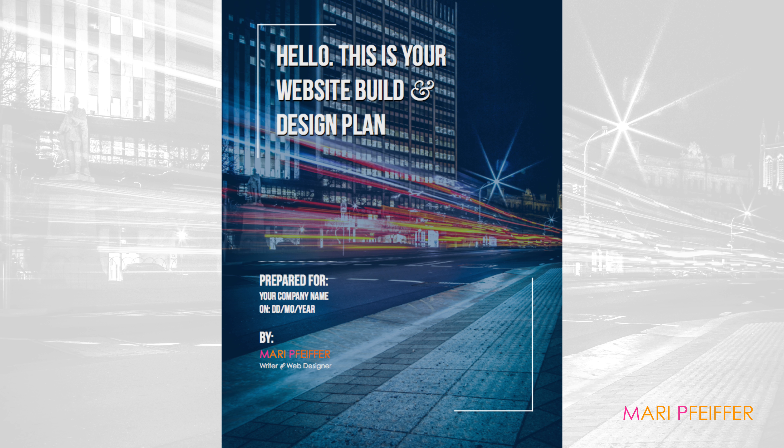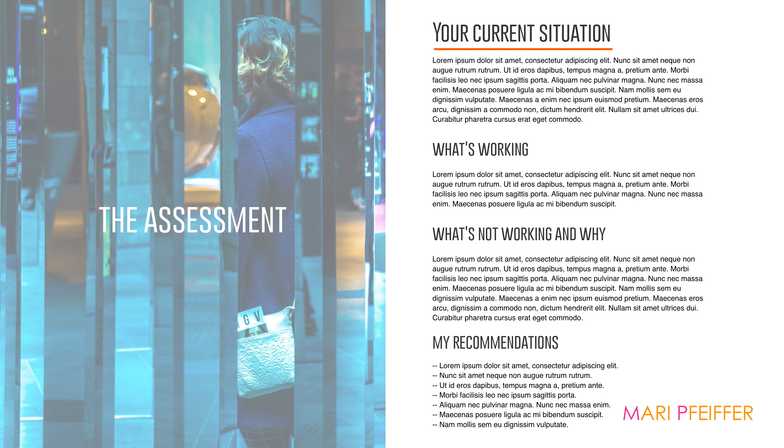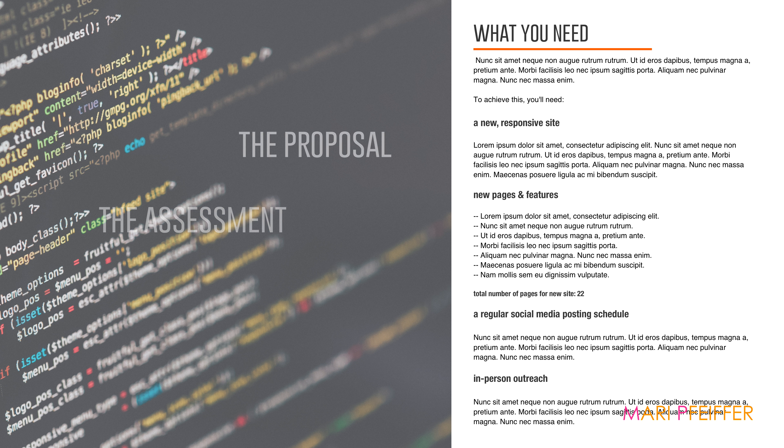Inside the plan, you'll get an assessment. This part looks at your current situation — what's working, what's not, and what your new site will need to focus on so that your website works as part of your overall business plan.